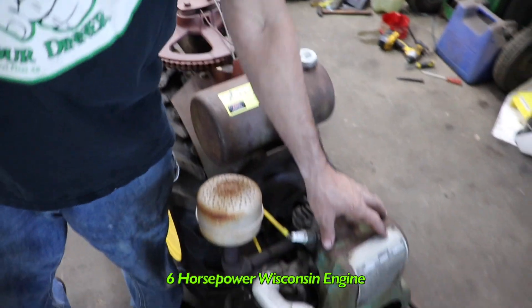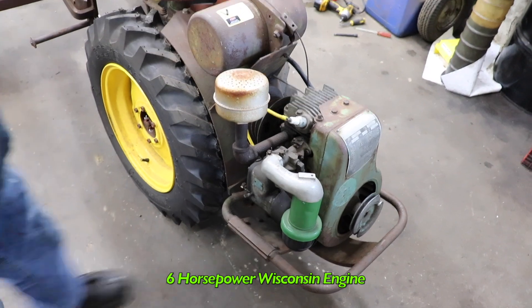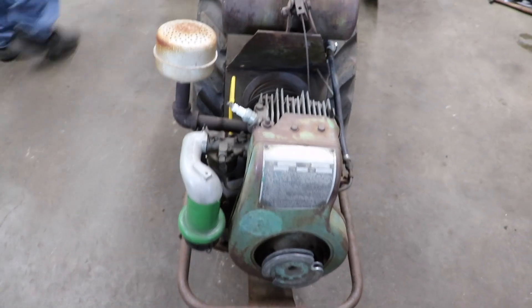This is about a six horsepower Wisconsin engine on this thing. When I saw this I thought, man, I've got to have this. What else does it do?